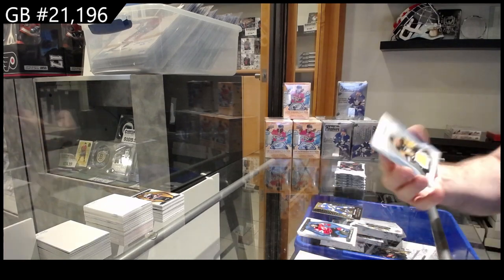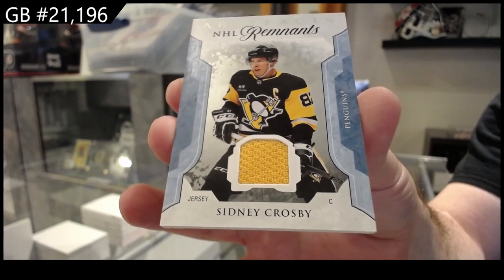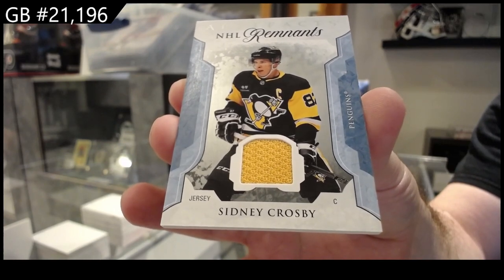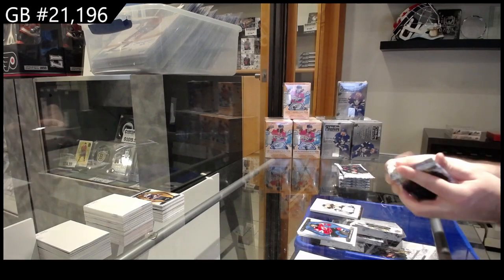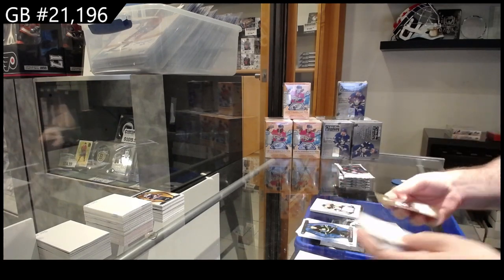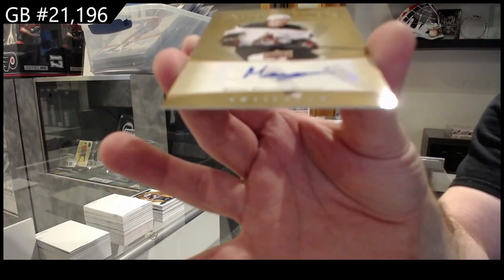Remnant jersey — Sidney Crosby for the Penguins. Retro Auto Fax for the Coyotes of Macelli.